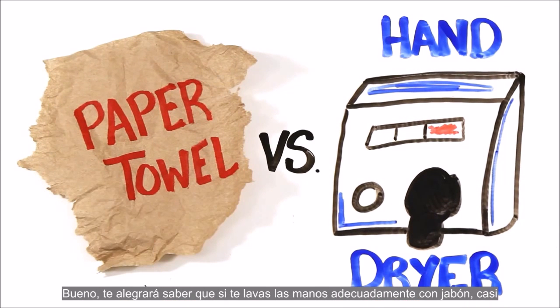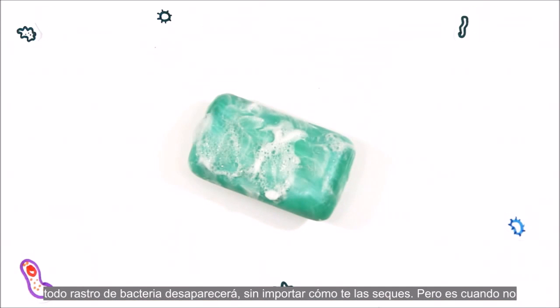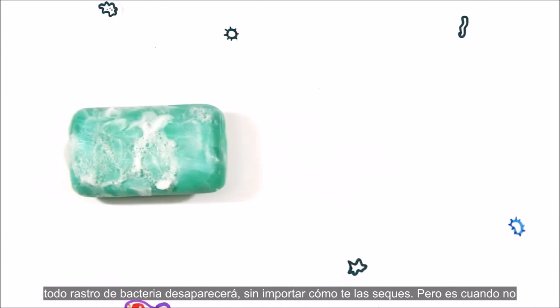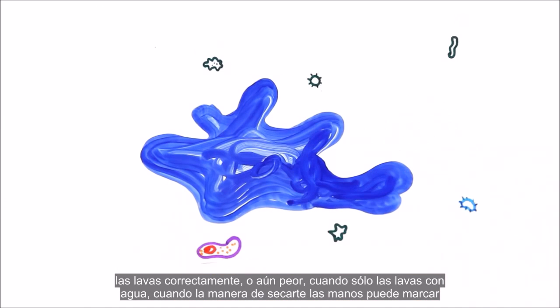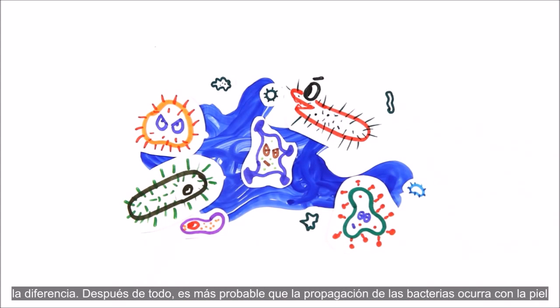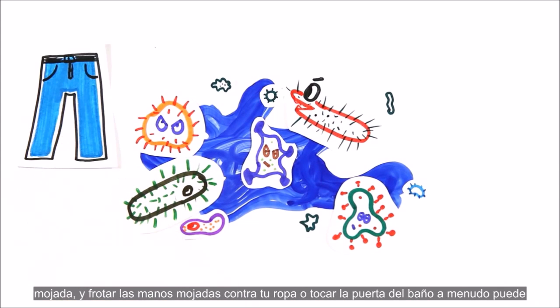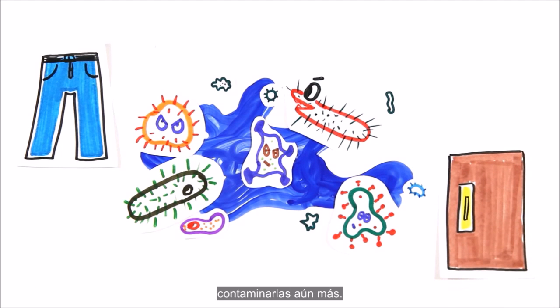You'll be happy to know that if you wash your hands properly with soap, nearly all traces of bacteria will be removed regardless of how you dry them. But it's when you don't wash properly, or even worse, only wash with water, that how you dry your hands can make all the difference. After all, the spread of bacteria is more likely to occur with wet skin, and rubbing your wet hands on your clothes or touching the bathroom door can often contaminate them even more.